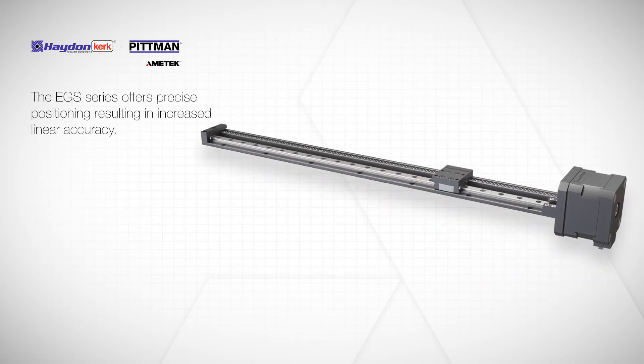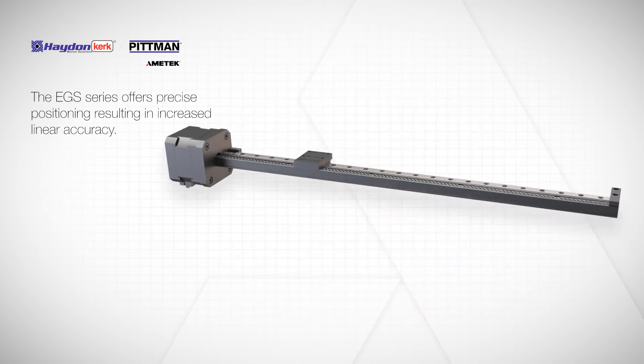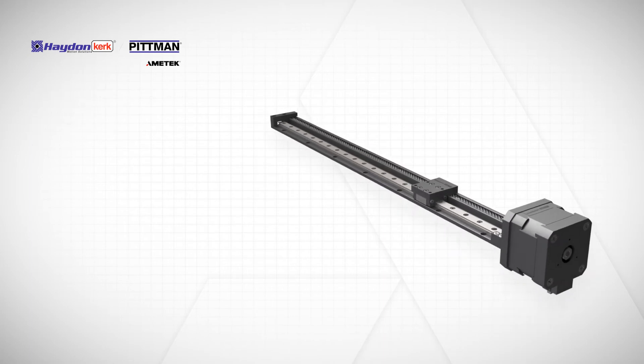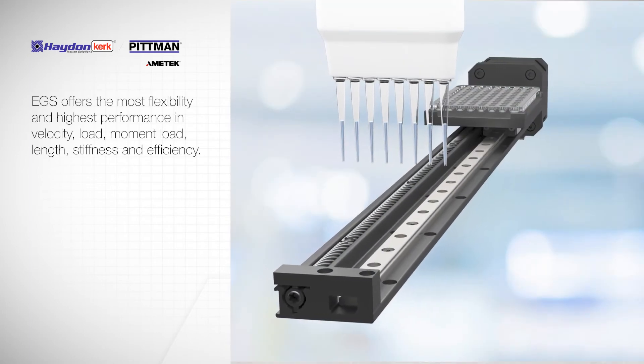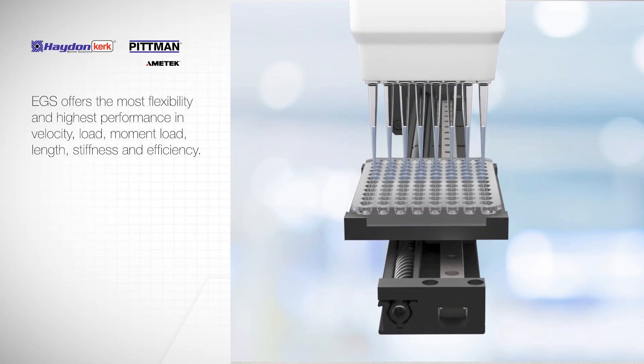The EGS series offers precise positioning resulting in increased linear accuracy. Within Hayden Kirk-Pittman's rail product line, the EGS offers the most flexibility and highest performance in velocity, load, moment load, length, stiffness, and efficiency.